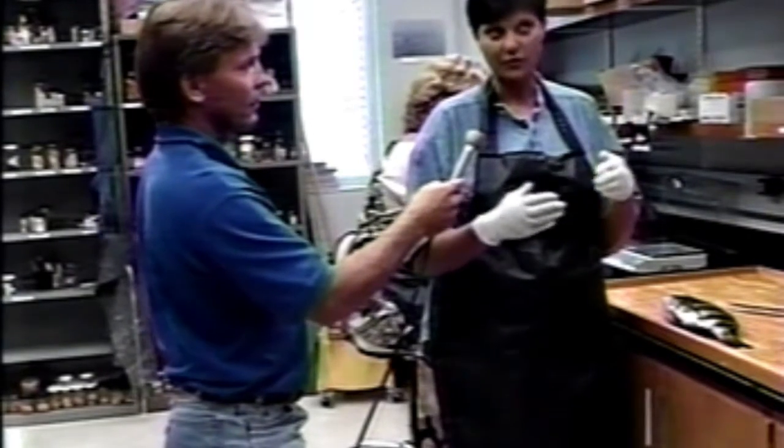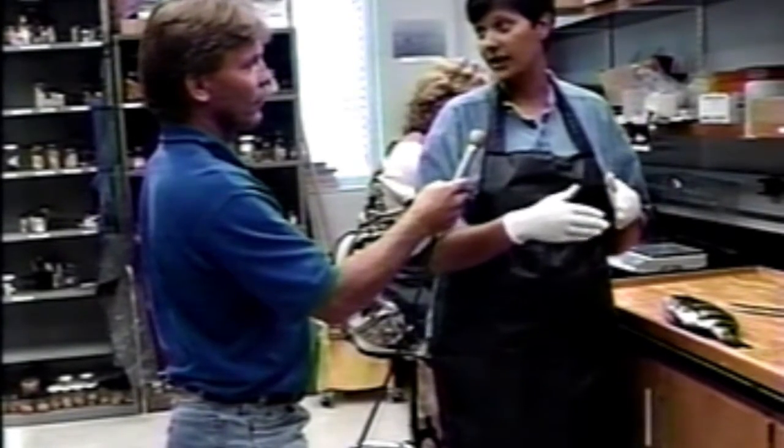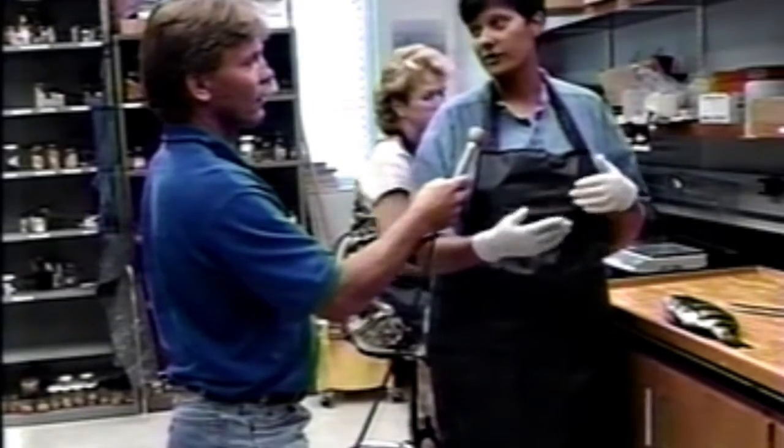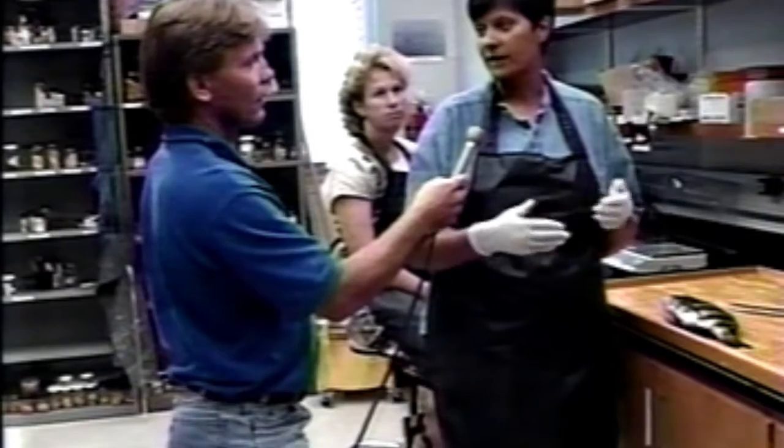We can track that information back to their exact location — such as what type of habitat they're in, are they adults, are they juveniles, are they males, are they females, and how old are they?